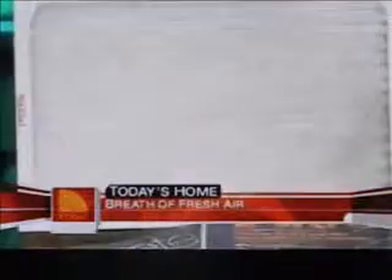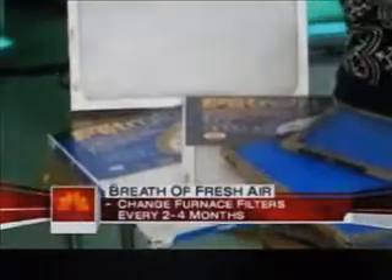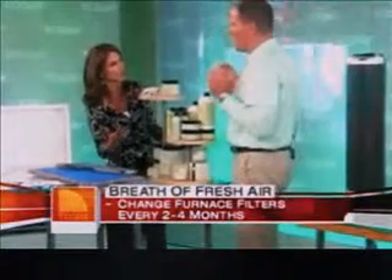The type of heating or cooling system you have in your home does determine what you can use to clean air. This is for forced air only. If you have hot water heat and no vents, then there's nothing to change. We'll get to some of the other things you can use in a minute, but let's talk about some of the odors in your home.